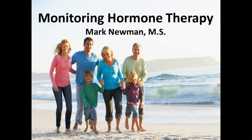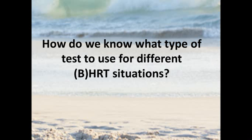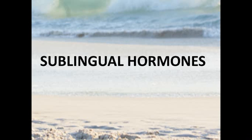Welcome to our series on Monitoring Hormone Therapy, where we're going to try to help you navigate the sometimes difficult question of which test is best — a blood test, a saliva test, a urine test, or possibly none of the above given a particular scenario, a particular hormone, and a particular route of administration. So how do we know what type of test to use for a different HRT situation? This time we're talking about sublingual hormones.